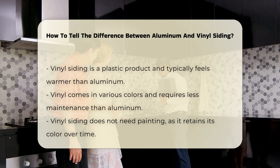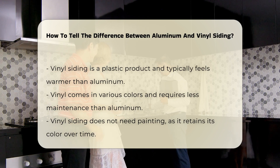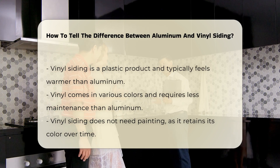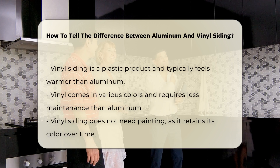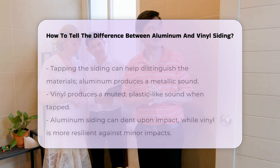Vinyl siding, on the other hand, is a plastic product. It usually feels warmer than aluminum. This type of siding comes in various colors and requires less maintenance than aluminum. It does not need painting, as it retains its color over time.